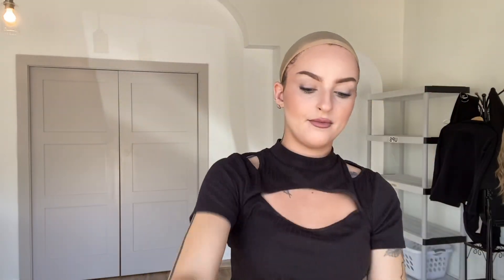On the inside we have that lace top, we have clips on both ear tabs, we have closed wefting throughout, and adjustable straps along the bottom. Thank you!